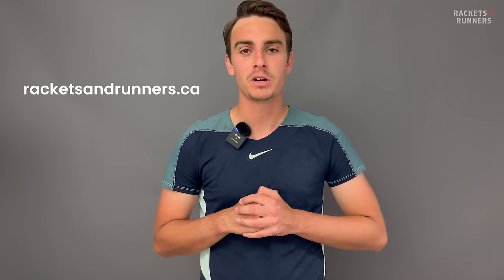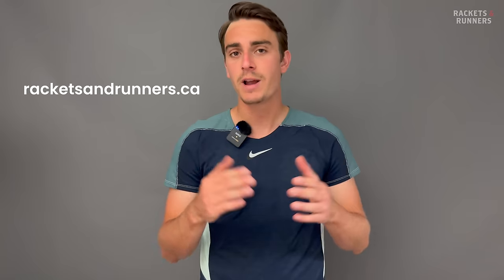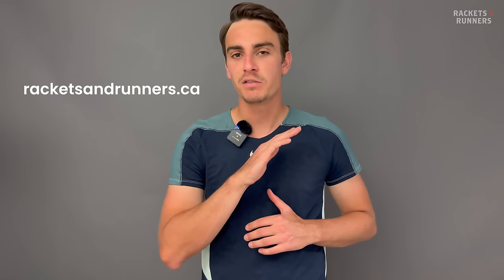Before we go on, I just wanted to remind everybody that every racket you see on this list you can check out on our website, racketsandrunners.ca. Please remember to drop a like on the video, subscribe to the channel if you haven't already, and let me know down in the comments what your favorite spin racket is and if you disagree with any of the ones on this list.